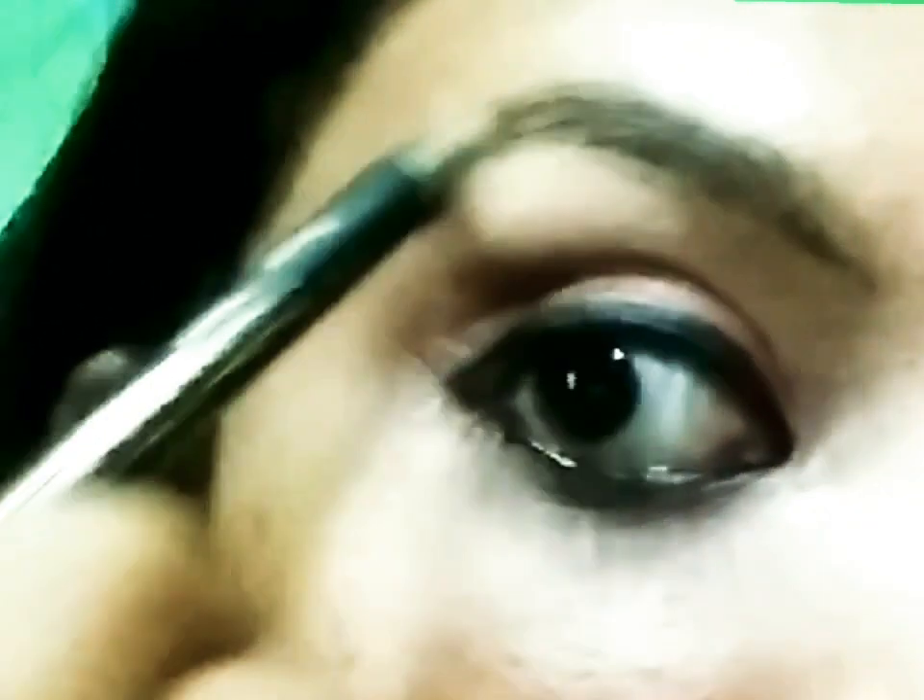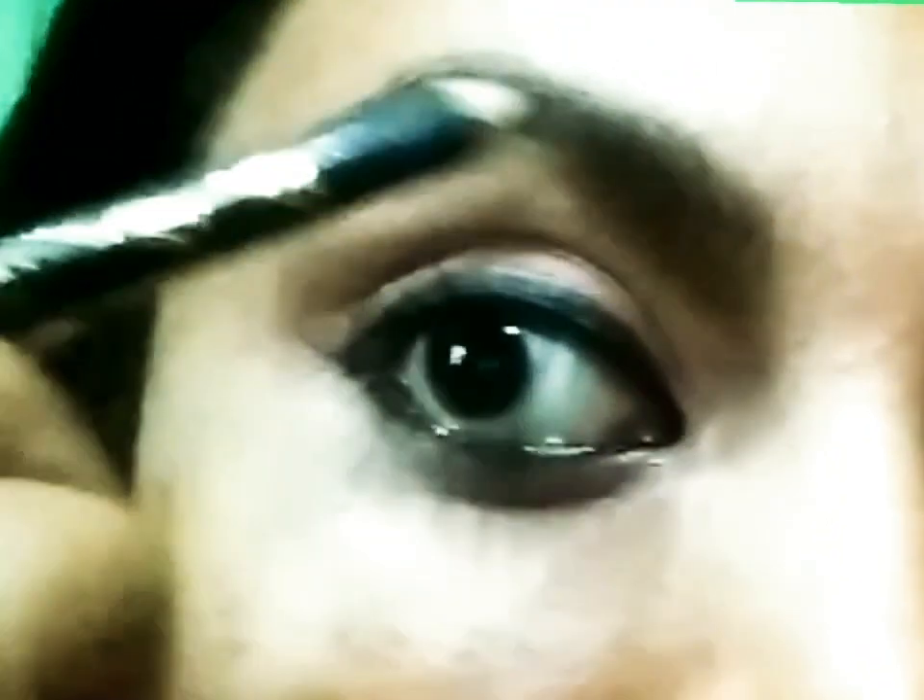Next is the eyebrow pencil. Let's use this eyebrow pencil with a brush. Use the brush to fill in and shape the brows — add the eyebrow pencil, brush through, and fill it in.